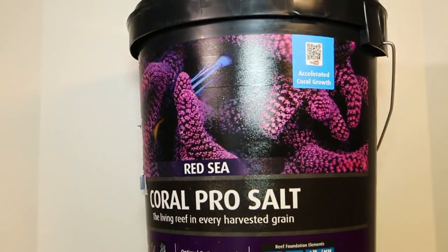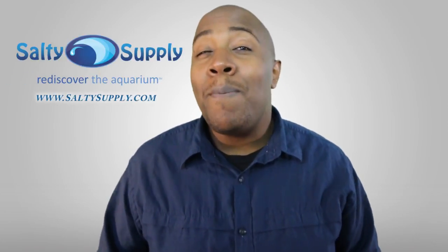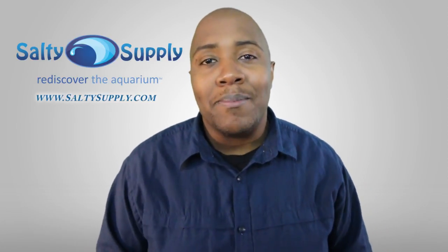What you will notice when using Red Sea Coral Pro Salt on a consistent basis is that all your parameters will consistently stay in the target ranges, especially if you're striving for a thriving SPS tank. Not to mention that this is one of the best mixing salts I've personally ever used. You can learn more about these products and pick them up via the links in the description below or by visiting SaltySupply.com.